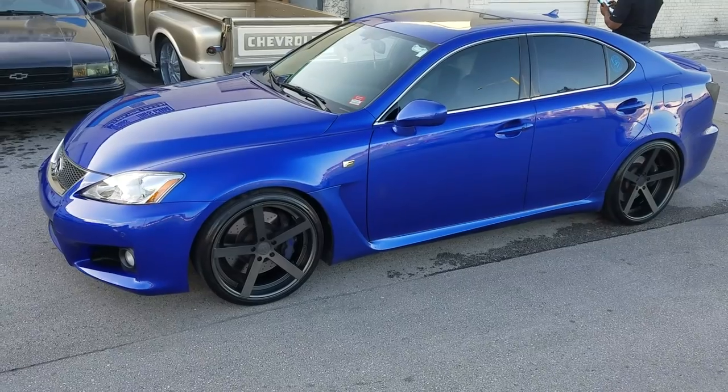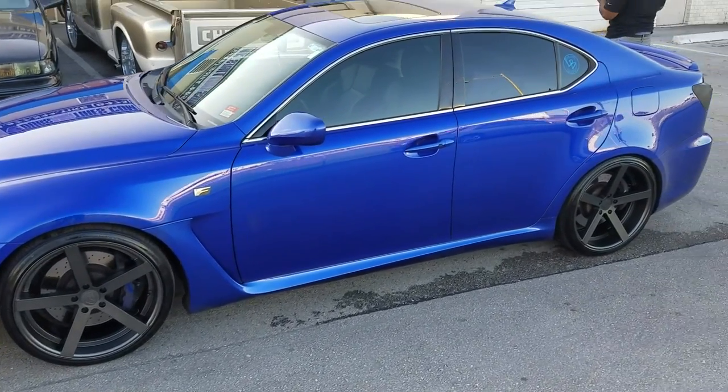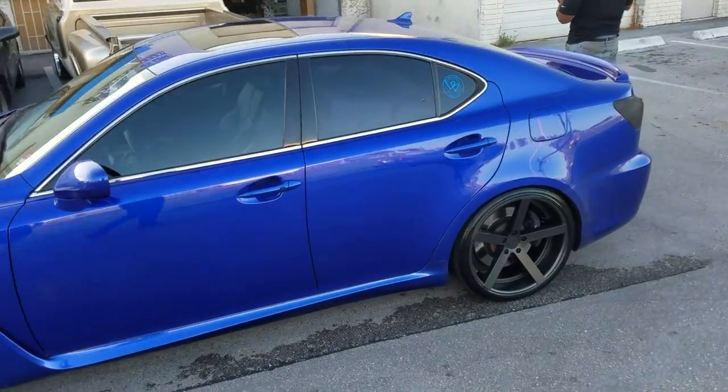Got the Rohana wheels, 20x9 front, 20x10 rear, with 245/30/20 on the front and 275/30/20 on the rear.